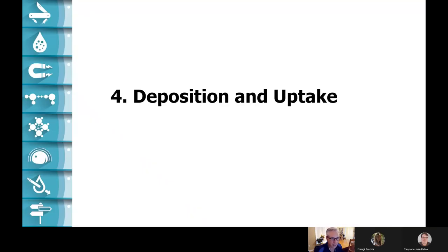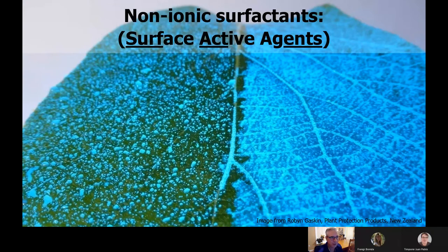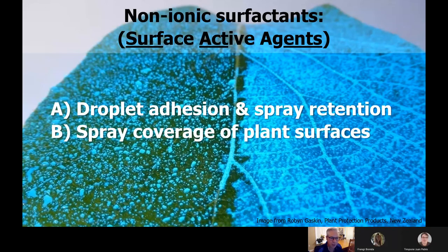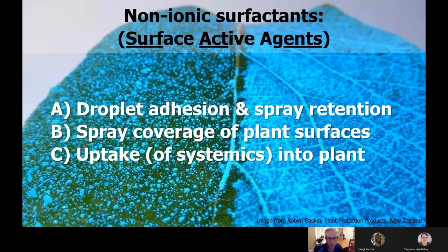Now let's talk deposition and uptake. When the droplet leaves the nozzle, there's nothing more you can do about it — it's up to the weather and whatever was inside your pesticide formulation. Surfactants can do four different things: they can cause droplets to stick, improving spray retention; improve spray coverage of plant surfaces; help with the uptake of systemics — things that are meant to move inside the plant; and help with rain fastness. On the left of this leaf we've sprayed without a surfactant, and on the right we've sprayed with a surfactant — what a difference.